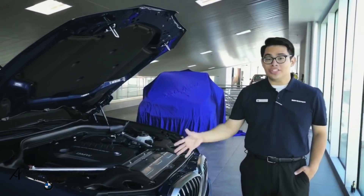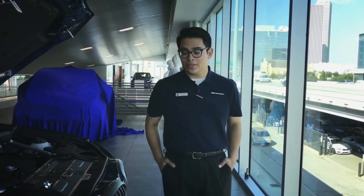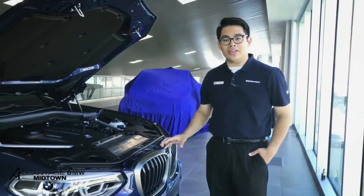One other aspect that differentiates this X3 from the others is that it includes the aerodynamic kit by M Performance as well as the active kidney grills, which distribute air evenly.